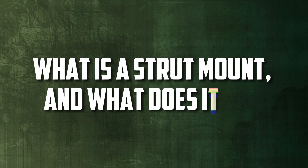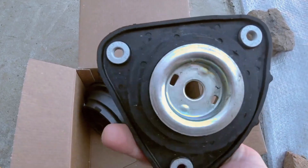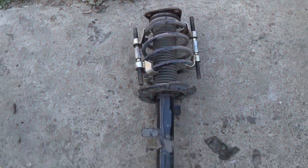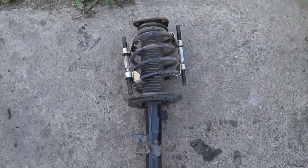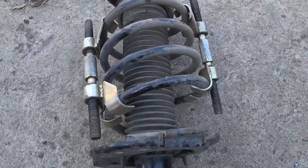What is a strut mount and what does it do? The part that joins the strut assembly to the car's chassis is called a strut mount. The strut is able to absorb shocks and vibrations from the road while maintaining stability and control thanks to this system's cushioning and support.